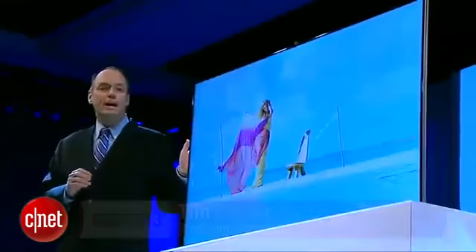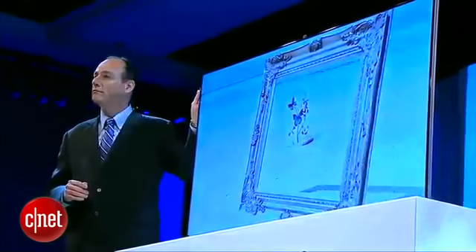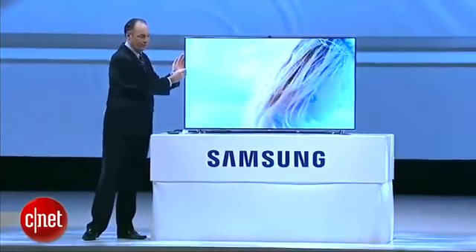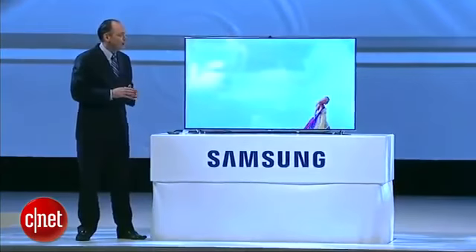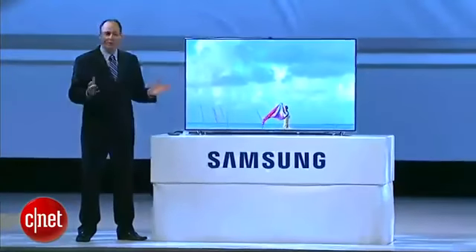This is our fifth year launching LED TVs and it is incredible how we found ways to make them even more beautiful. A thinner profile, a bezel under a quarter inch, and a wave-inspired arc stand that gives you the feeling that the TV simply floats in the air.